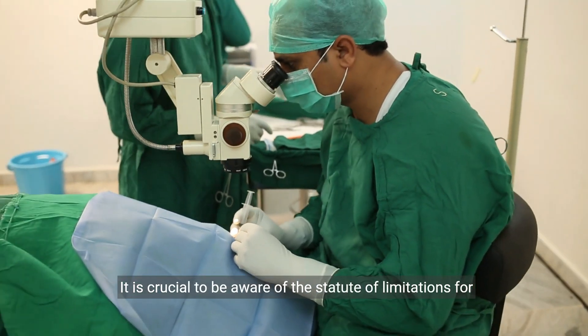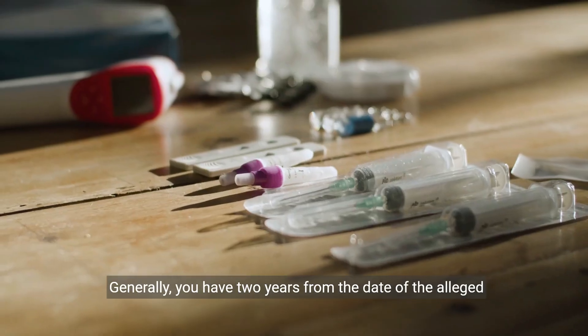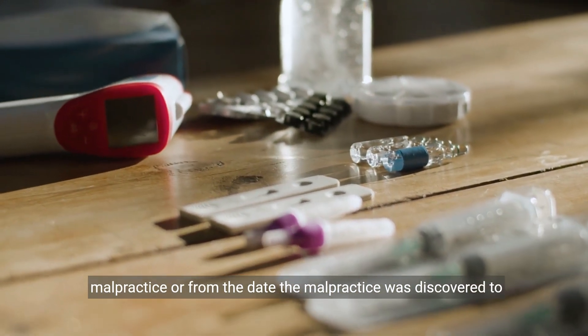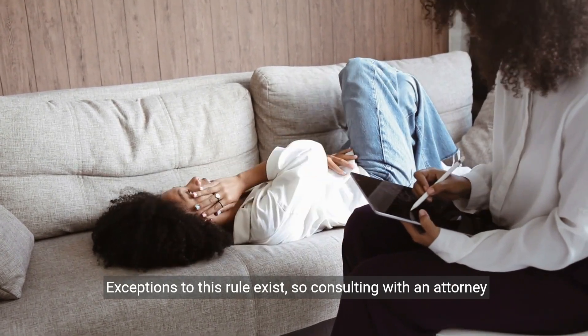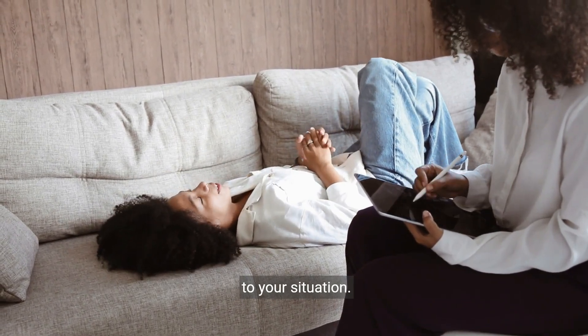It is crucial to be aware of the statute of limitations for medical malpractice cases in Florida. Generally, you have two years from the date of the alleged malpractice, or from the date the malpractice was discovered, to file a lawsuit. Exceptions to this rule exist, so consulting with an attorney is important to understand the specific time limits that apply to your situation.